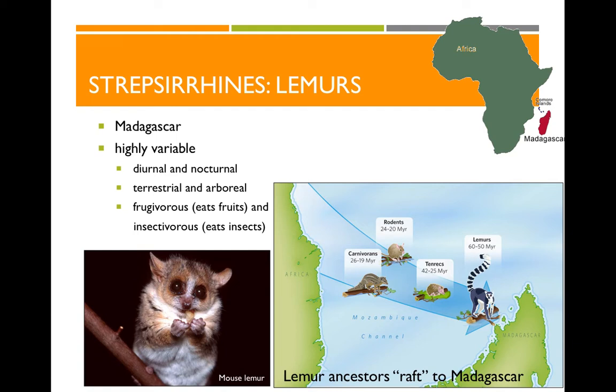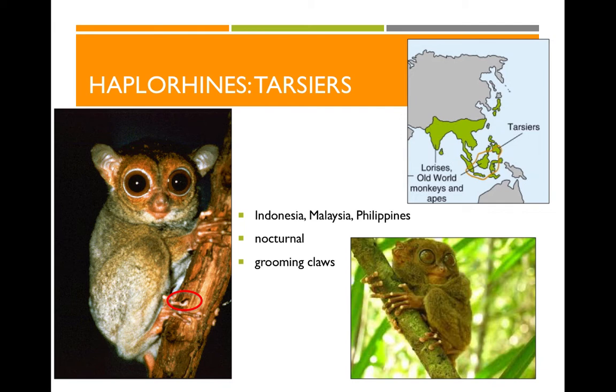Our other strepsirrhine group are the lorises, which today live in Southeast Asia. They're nocturnal and typically eat insects and sometimes fruit — here we see the slow loris. Next up are the haplorhine primates, which describes all of the rest of the primates that are not lemurs and lorises. One specific group of haplorhines are the tarsiers, which live in Southeast Asia. They're nocturnal — those big eyeballs tell us they're bringing in light in otherwise dark conditions. They also have specialized grooming claws, basically fingers with claws rather than fingernails, used for grooming and accessing food like tree sap or insect larvae inside tree branches.